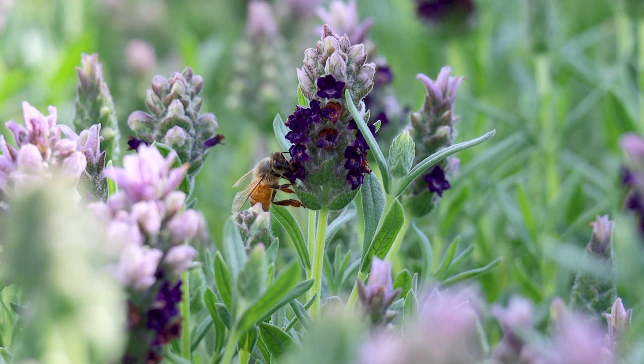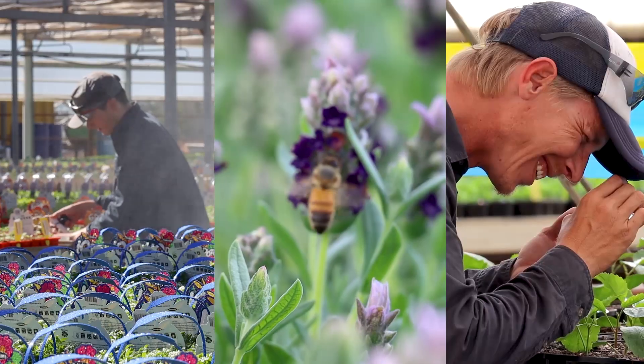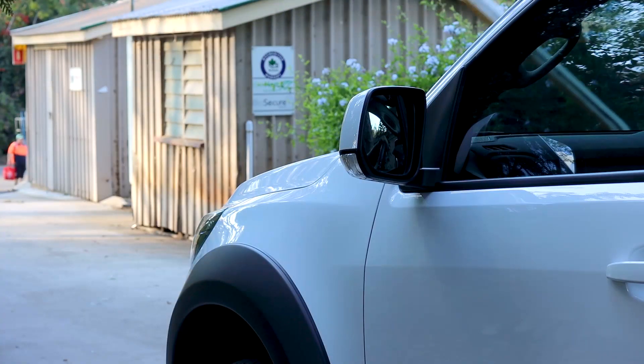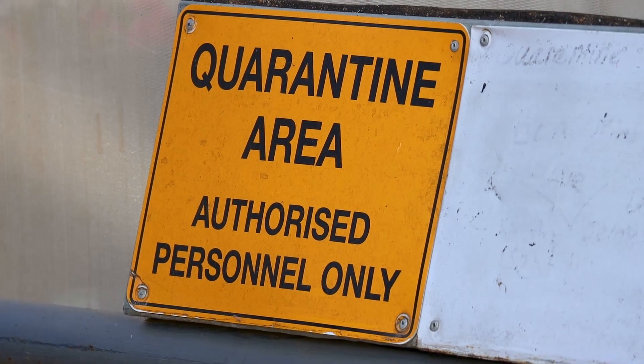The best way to see it is to take a tour. Let's go. Biosecurity protects our environment, our jobs, our economy and our way of life.